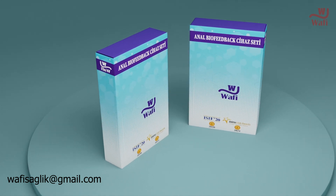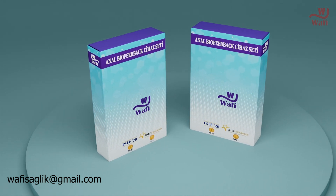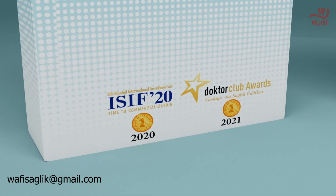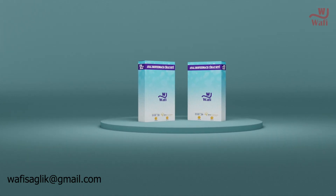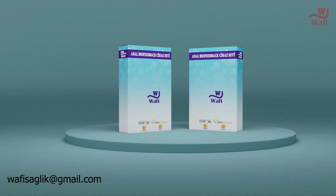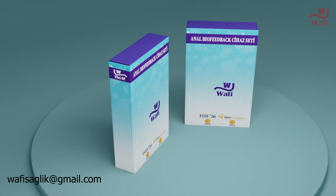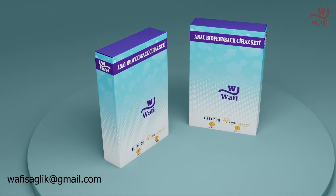The anal biofeedback device developed by WafiHealth provides treatment for patients who cannot hold their stool and gas, by increasing the contraction power of the sphincter muscle. This device was granted the Istanbul International Invention Fair Award in 2020 and the Doctor Club Award in 2021.